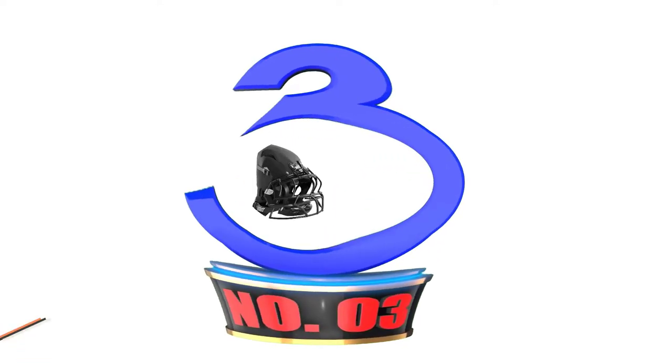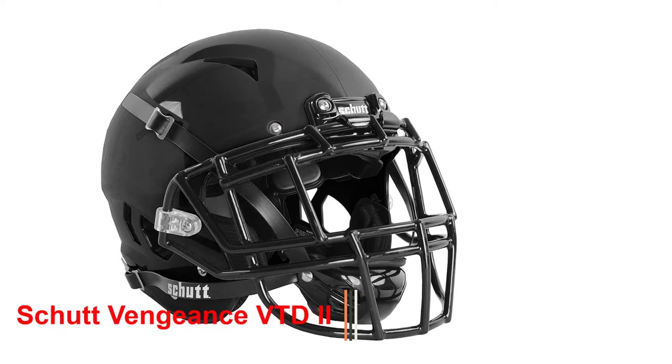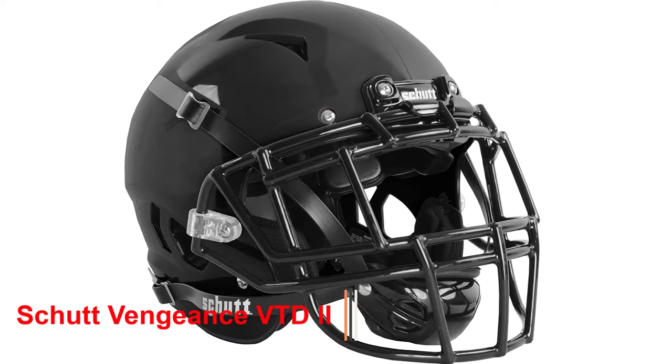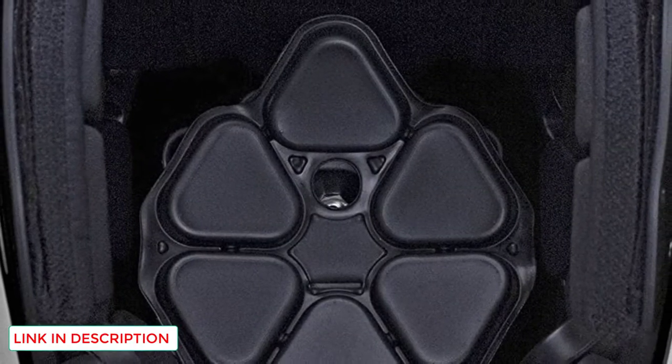Number 3: the Scud Vengeance VT-D2. Vengeance VT-D2 is a good option if you liked the Vengeance Pro LTD's concept but wanted something slightly cheaper. In fact, I think Vengeance VT-D2 offers the best value for the money among all adult helmets on this list.